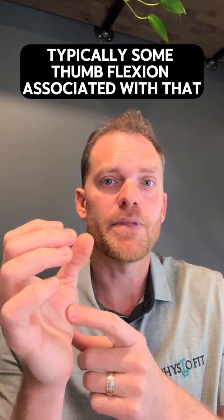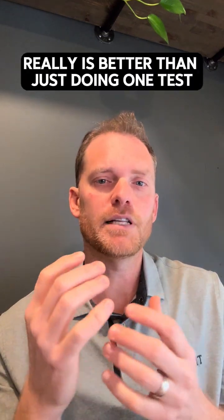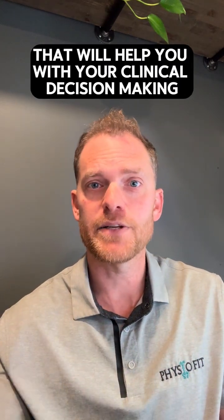They will have typically some thumb flexion associated with that. So combining tests really is better than just doing one test, and hopefully that will help you with your clinical decision making.